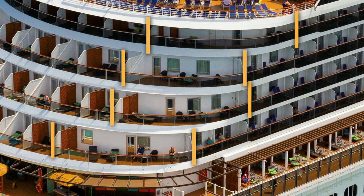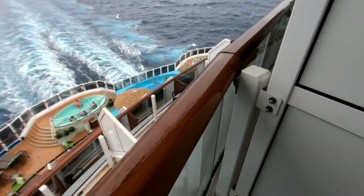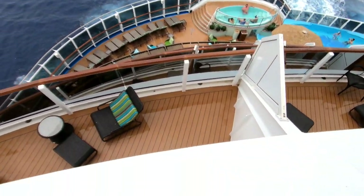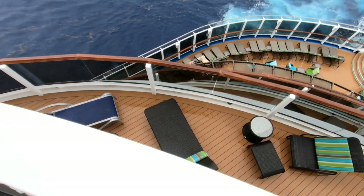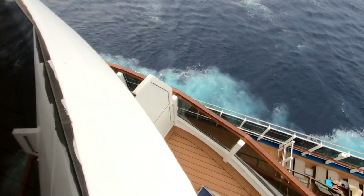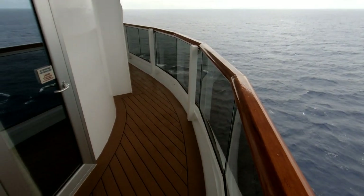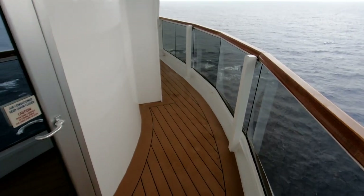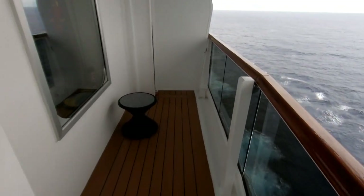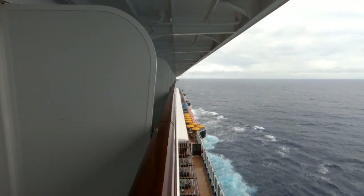Let me show you that in a different way. The one end of our balcony on deck 9 starts at exactly the same place as the balcony on deck 8. But as we follow it around the corner of the ship, you'll see the balcony on deck 8 ends here. And if we look back up to our balcony on deck 9, you can see it extends quite a bit further around the corner of the ship. In fact, the two aft corner balconies on deck 9 have the largest balconies of all the cabins on the entire ship.